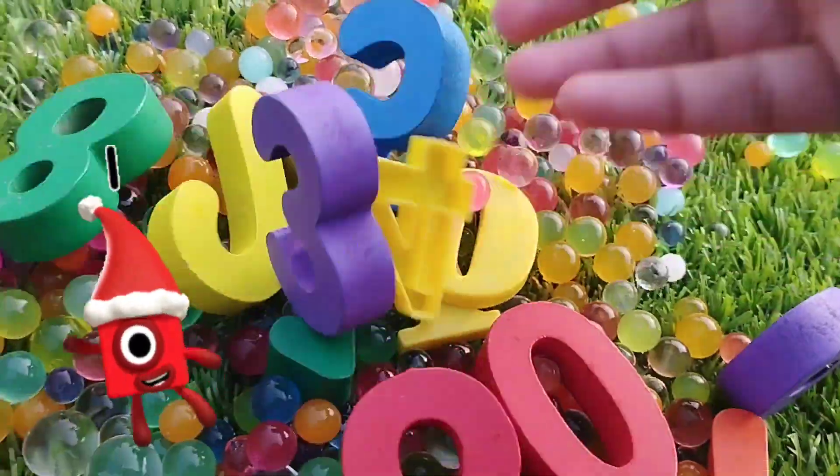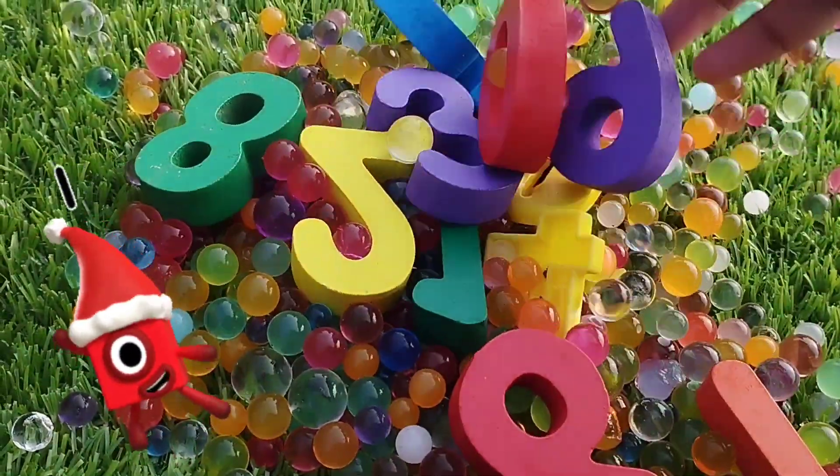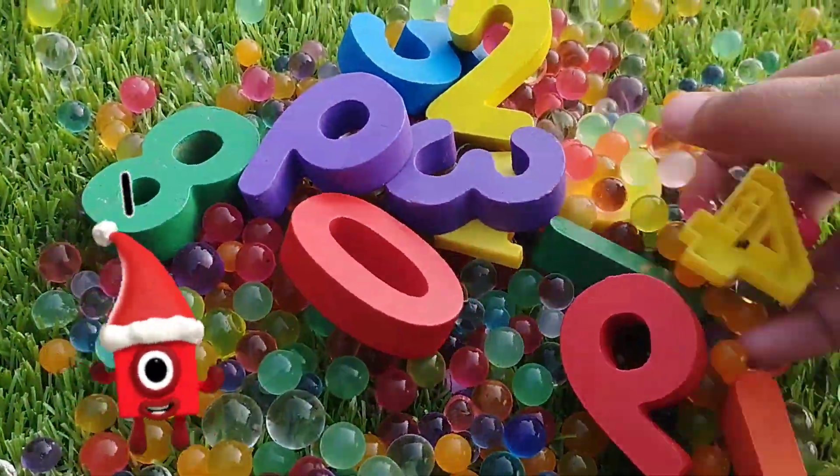Today we learned numbers and counting, zero to ten.